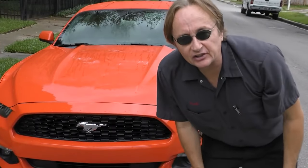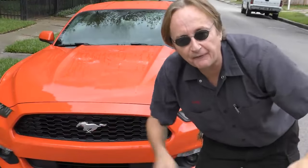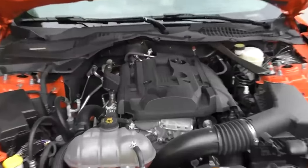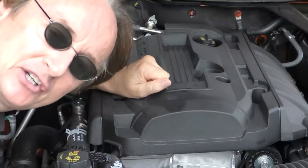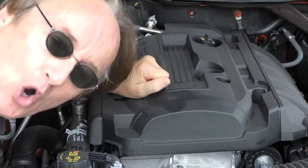I've been driving Mustangs since the 60s and I always believed you've got to have a V8 engine if you want to have fun driving, but times have changed and so have I. Sure, this new Mustang only has a 2.3 liter four-cylinder engine, but what a four-cylinder engine — it puts out 310 horsepower and 320 foot-pounds of torque.